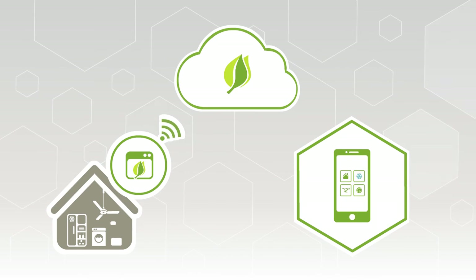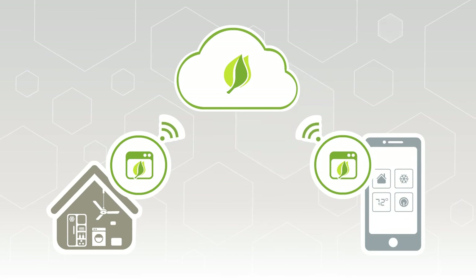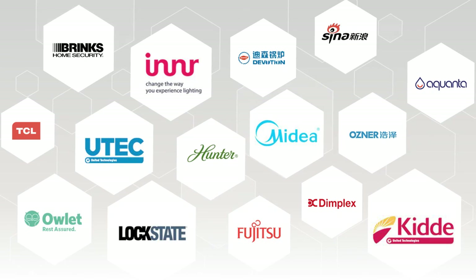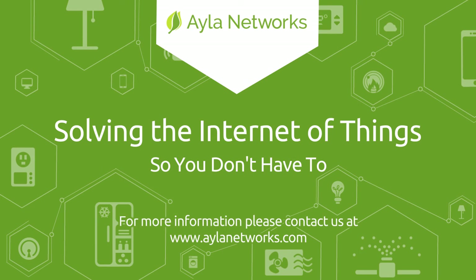For those looking for some mobile development help, AILA has a robust ecosystem of partners who can be called on to assist with any project. AILA's agile IoT platform abstracts the complexity of developing connected devices and is trusted by some of the world's leading brands to solve the IoT so they can focus on what they do best. AILA is solving the Internet of Things, so you don't have to. For more information, please contact us at www.AILAnetworks.com.